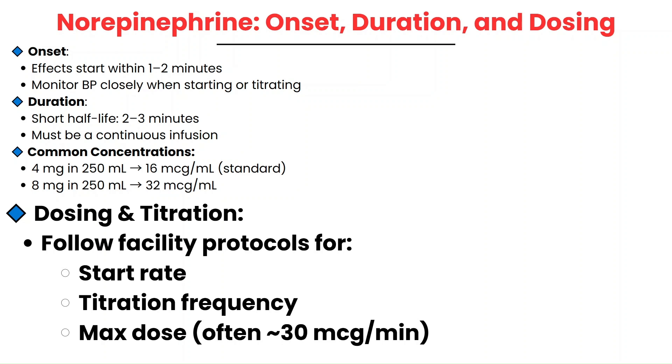The 8 mg in 250 mL concentration is used when you're worried about the patient's fluid status — for example, a CHF exacerbation patient who shouldn't receive extra fluid volume. That way they still get the appropriate dose without the extra fluid. Always follow your facility's protocol for the starting dose, titration steps, and maximum limits — which is usually 30 mcg per minute, but can vary.